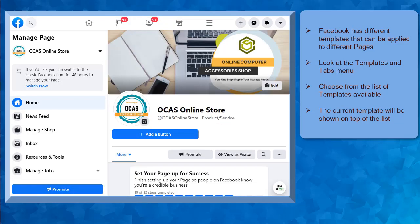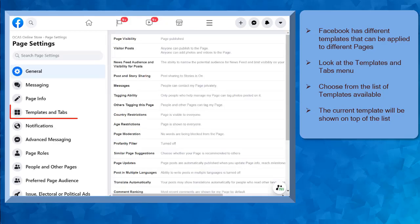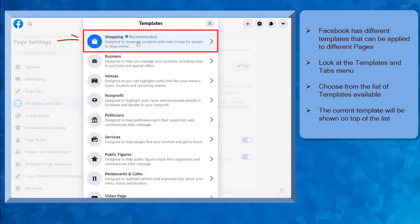Go to your Facebook page, and from the left menus, choose the settings menu. Under page settings, click on the templates and tabs. You'll be able to see the templates in this section. The current template applied to your Facebook will be shown here. In this case, the current template is the shopping template. Now click the edit button to view more templates. Since the shopping tab is the current template, it is shown at the top of the list.